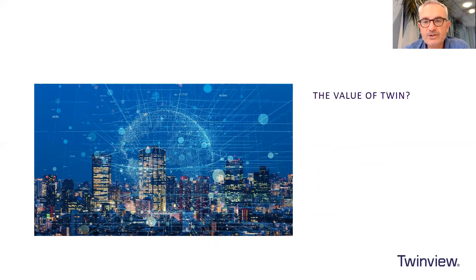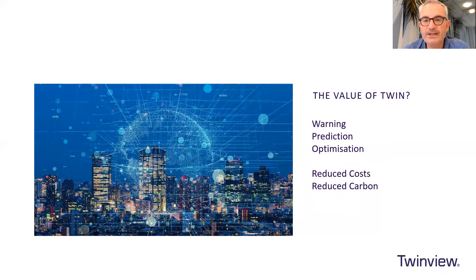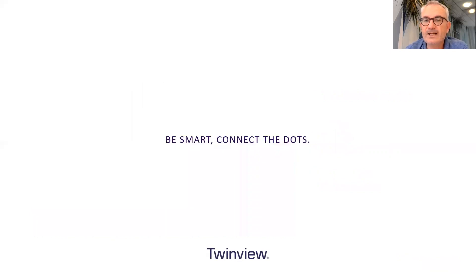Going back to where we started — what is the value of a digital twin? A digital twin can allow a building owner to have early warning of something going to happen in their building. Even better, as we get more sophisticated, we can predict that problem, and ultimately optimize and improve the performance of the building. The challenge we're trying to fix is reducing costs, as buildings have become more and more expensive to run, and reducing carbon because we're using less energy. The future for property is really exciting and we're going to see some very different buildings ahead.